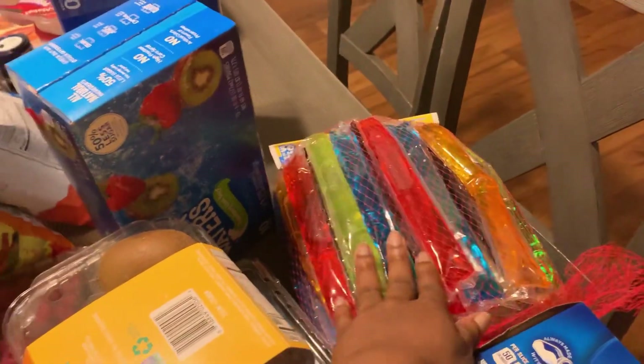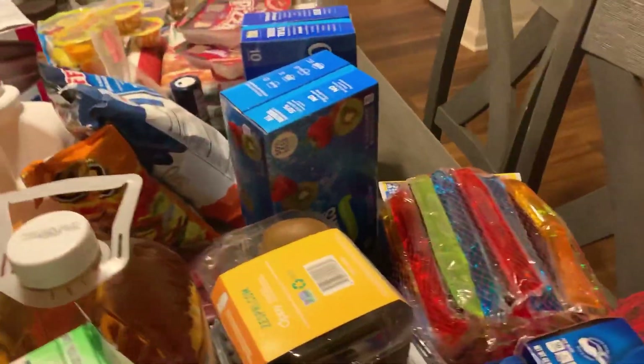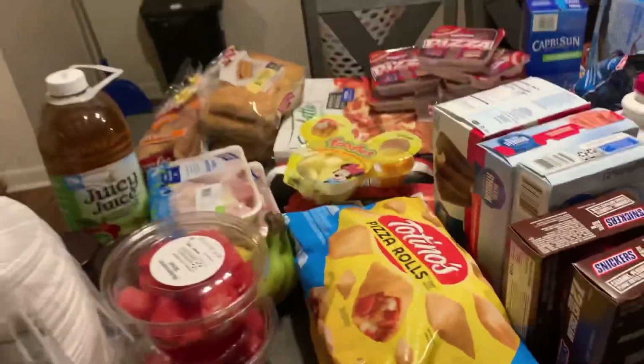I got the kids some popsicles. These were the things back in the day — when I was a little girl, this is what we had for the summertime. So I got the kids that. And that is everything, y'all.